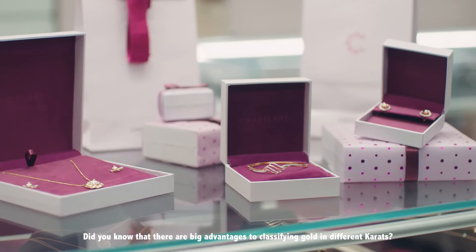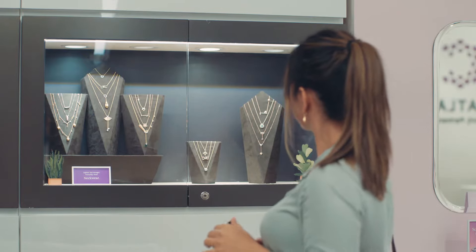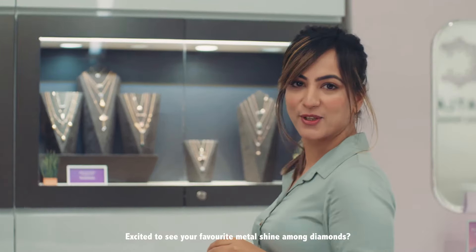Did you know that there are big advantages to classifying gold in different carats? Excited to see your favourite metal shine among diamonds? Let's find out!